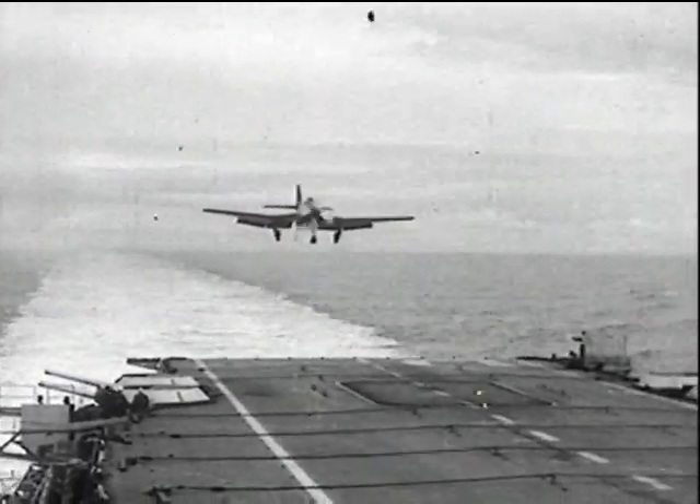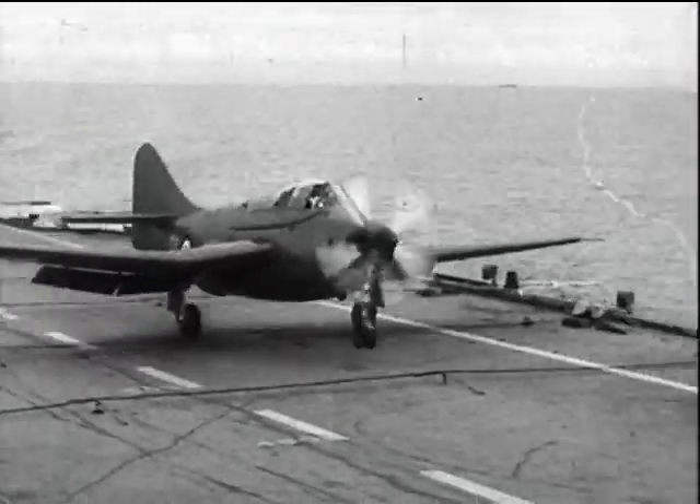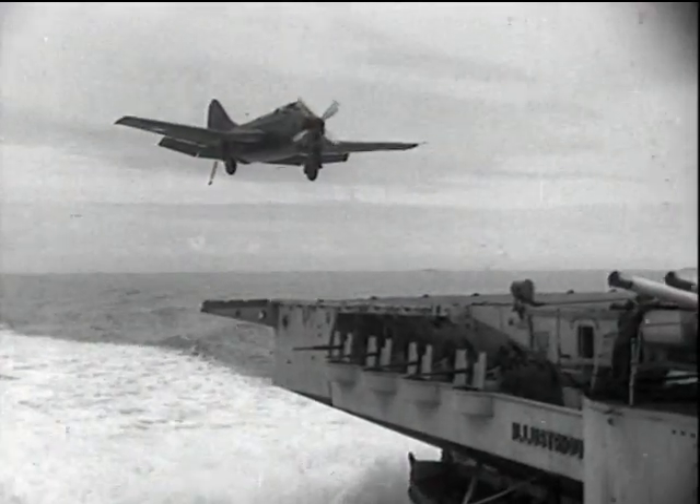Again in 1950, the first sea trials in Illustrious. This was the first time that a turboprop had ever alighted on a carrier. During these trials, three different prototype Gannets completed about 250 landings between them.